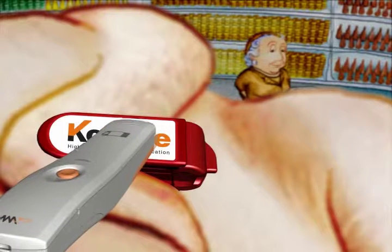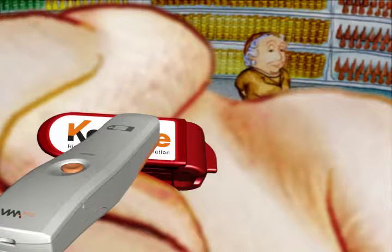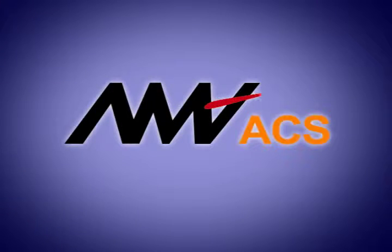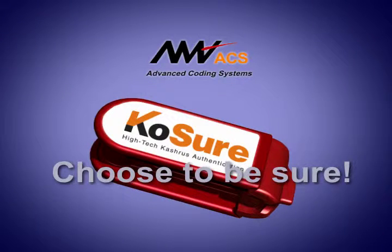ACS Reader detects the Authentifier's unique signature and provides immediate indication for the authenticity of the kosher tag. ACS Innovative Authenticated Tag — Choose to be sure!